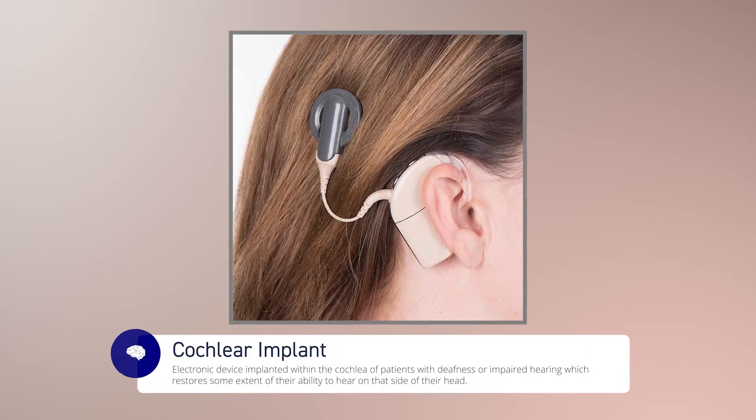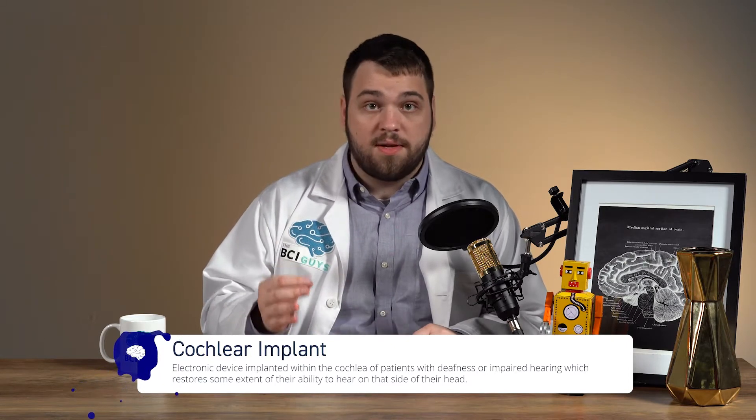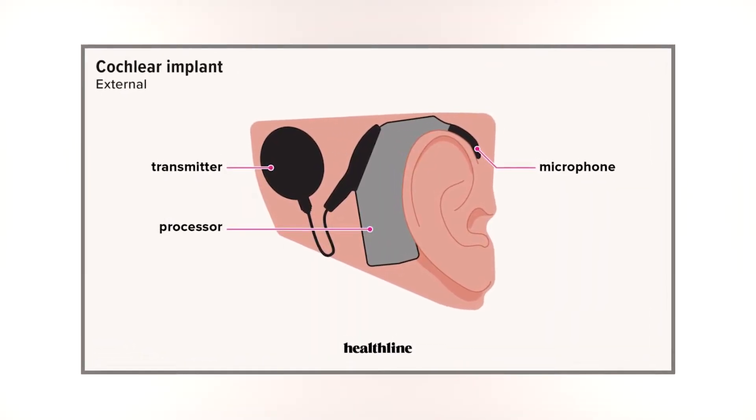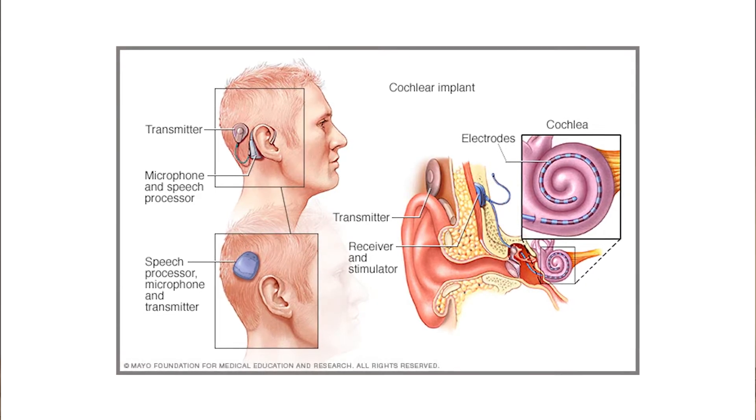These studies all show that there's a real potential for memory encoding and recall to be improved with the addition of neurotechnology. A few studies have also shown that these benefits can persist four to six weeks after stimulation. Many within the neurotechnology field focus on restoring function to those who have either lost a limb or sensory organ. The cochlear implant, which has over 300,000 users worldwide, is an example of a sensory substitution device.